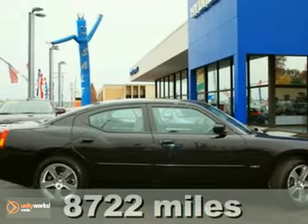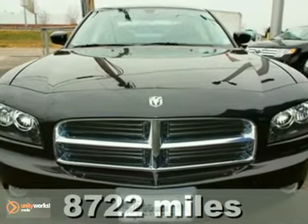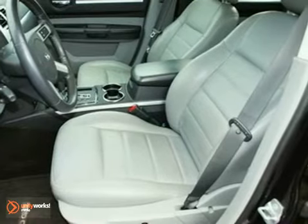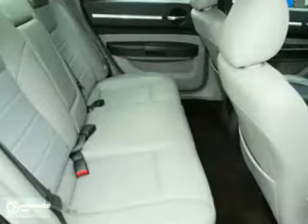Here's a 2009 Dodge Charger. For 2009, the Charger receives MP3. Other standard features include a tachometer, four-wheel independent suspension, air conditioning, tilt and telescopic steering wheel, and exterior entry lighting.